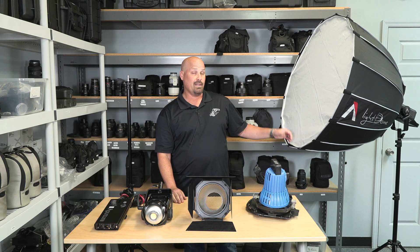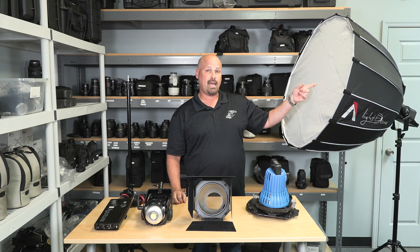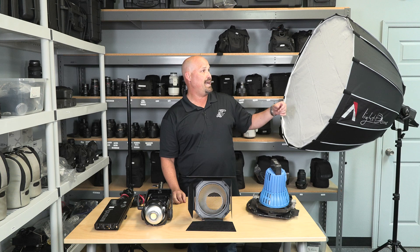We would also pair this up with the light dome that you see over here. That kit comes with the dome itself, a speed ring for attachment, an inner baffle, and an outer baffle.